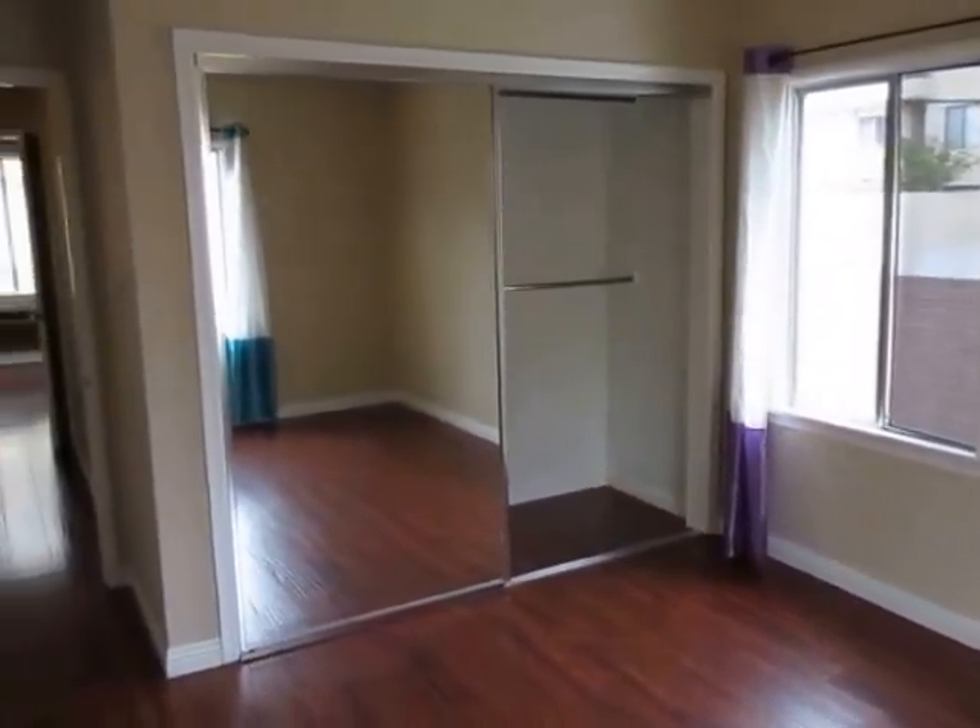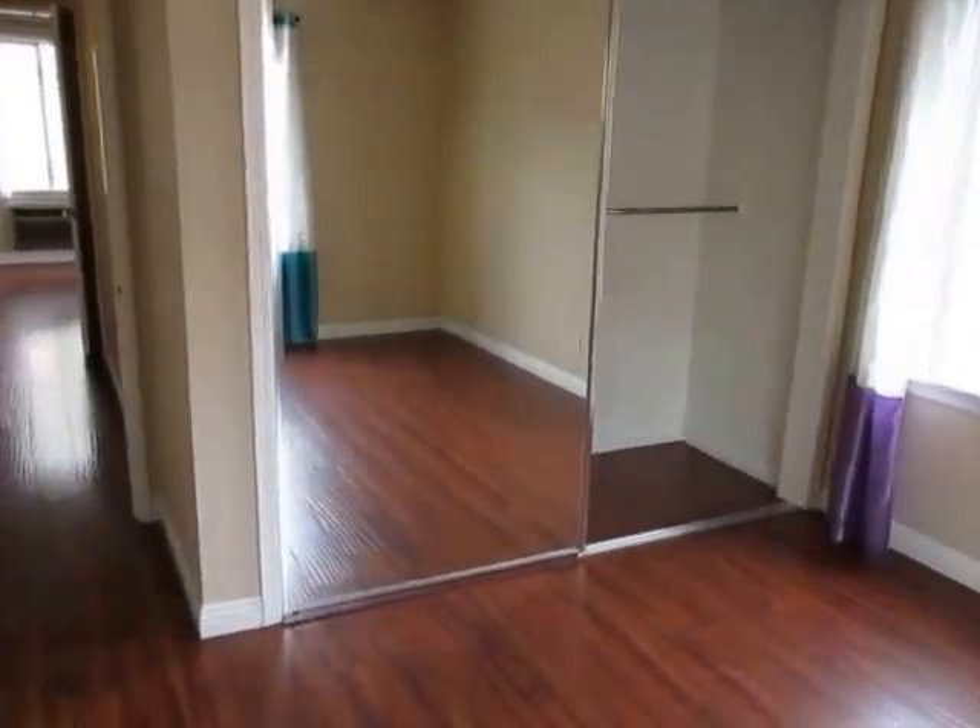This is the first bedroom — very good size with hardwood flooring, good natural light, and a large closet with mirrored closet doors.